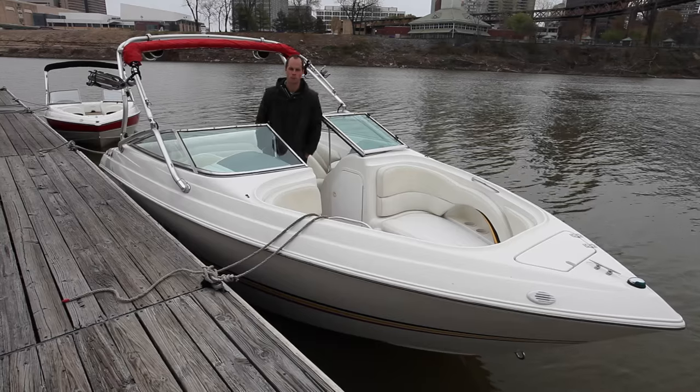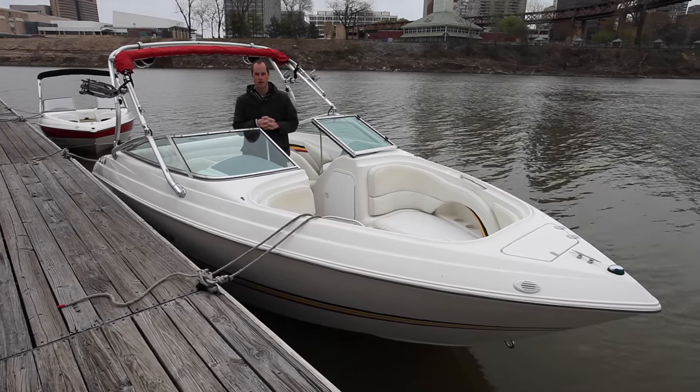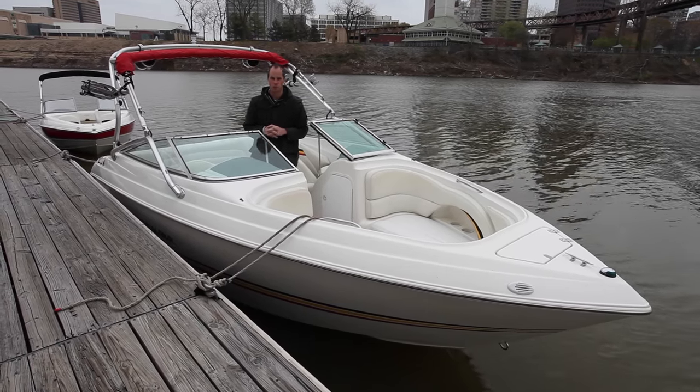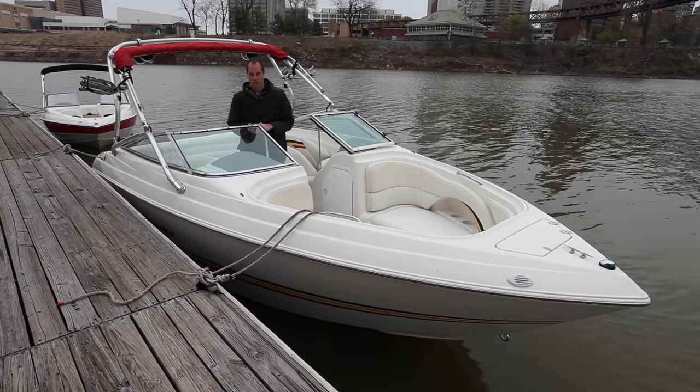Hey guys, welcome back to Memphis Boat Center's YouTube channel. Today we're showing you a 1999 Wellcraft Excalibur 23 Sport. The power plant in this boat is a MerCruiser 7.4 MPI — a multi-port fuel injection 454 cubic inch V8.